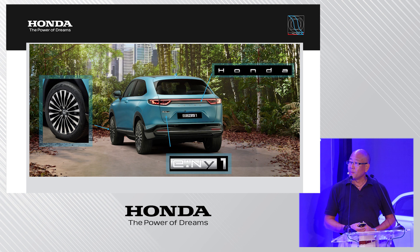From the rear you can see the new signature for Honda's battery electric vehicles, along with the new dedicated EV wheel design. The nameplate and the Honda emblem shown here are dedicated to future Honda EV vehicles.